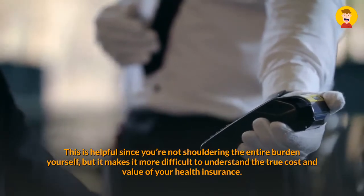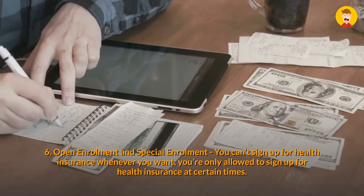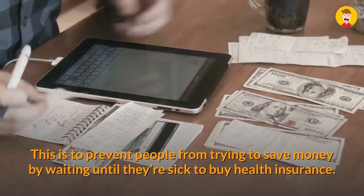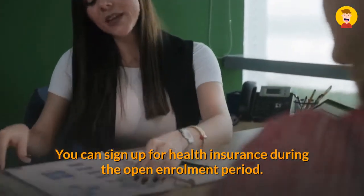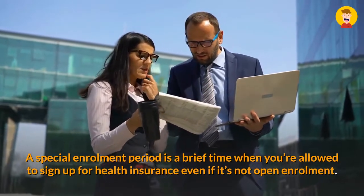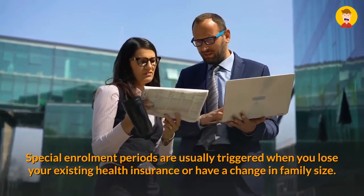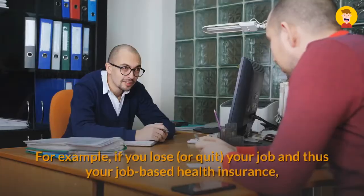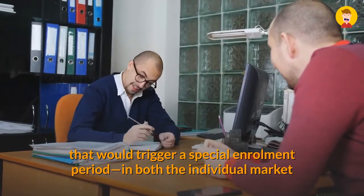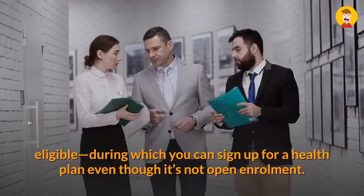Six: Open Enrollment and Special Enrollment. You can't sign up for health insurance whenever you want — you're only allowed to sign up at certain times. This prevents people from waiting until they're sick to buy health insurance. You can sign up during the open enrollment period; most employers have an open enrollment period once each year, commonly in the autumn. A special enrollment period is a brief window when you're allowed to sign up for health insurance even if it's not open enrollment. Special enrollment periods are usually triggered when you lose your existing health insurance or have a change in family size. For example, if you lose or quit your job and thus lose your job-based health insurance, that would trigger a special enrollment period.